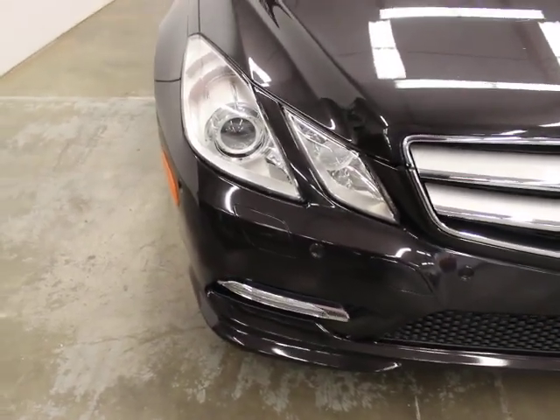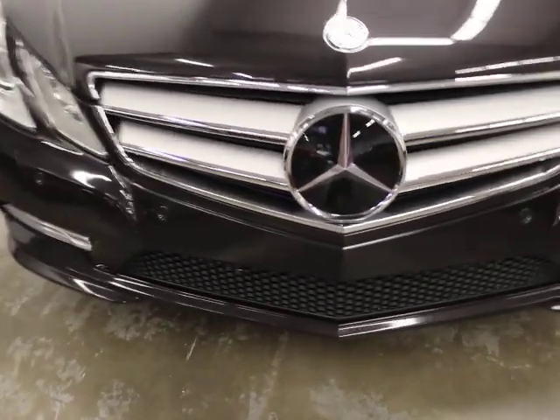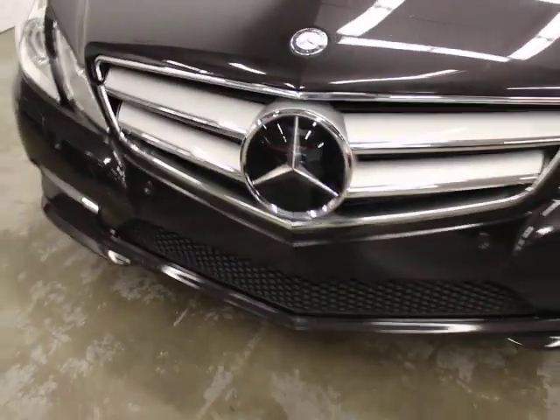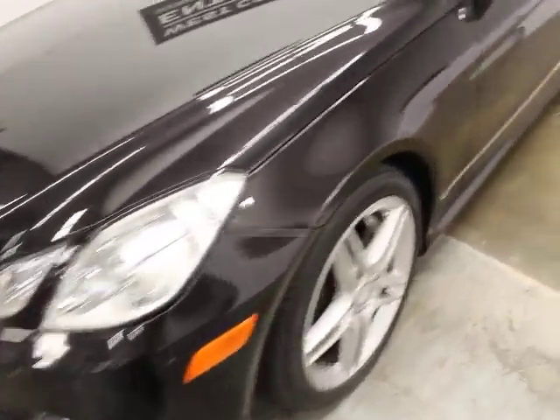This car has automatic high beams, bi-xenon headlights, and headlight washers. It also has Distronic cruise — if you're looking at a car of this generation, a plate right here is an indication you have Distronic cruise. It's got pre-safe braking on it. It has so much gear on it.